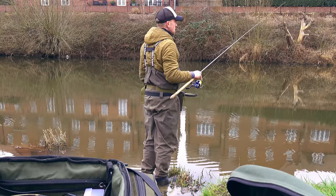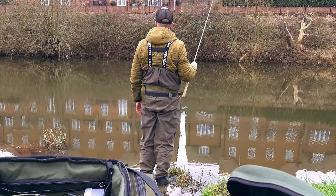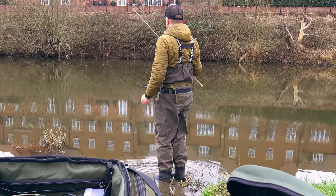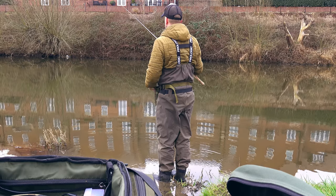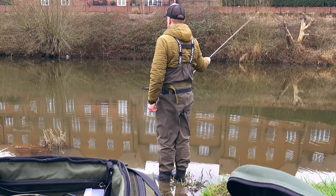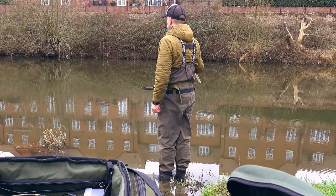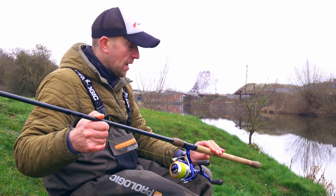I'll put a few maggots on the hook right away. I'll go with three maggots to start with and see what's going on - maybe I'll need to put more or maybe less. I'm really going for a decent fish - bream, chub, barbel. The rig has landed beautifully, the float is settling and settled.